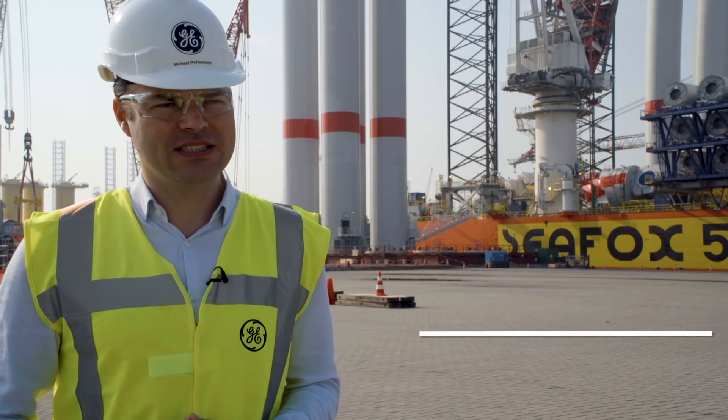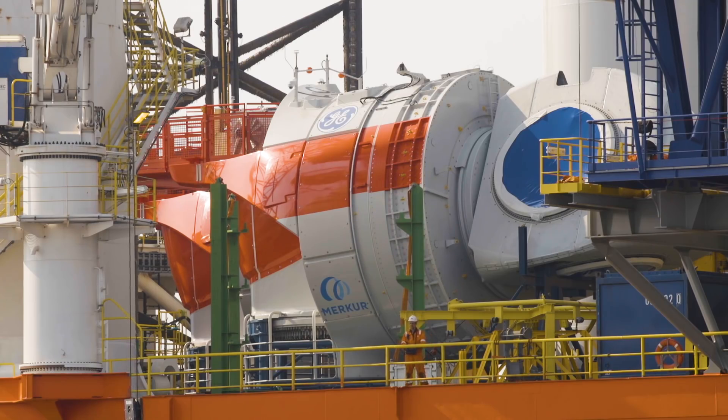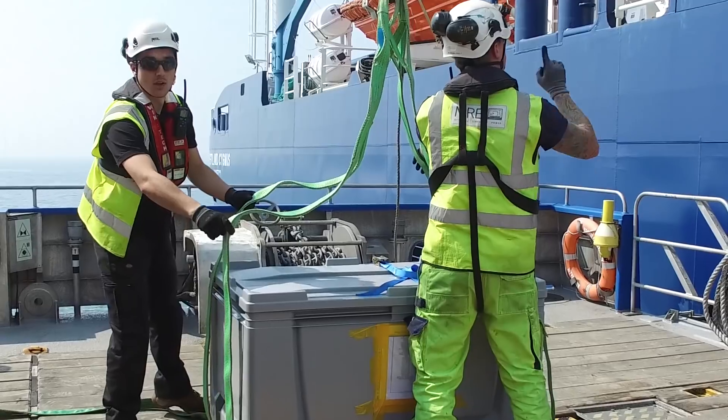This project is 66 turbines to be installed offshore. Today, as we stand here, we are halfway through the installation of them. We have over 600 people involved between manufacturing and project execution, and over 12 nationalities of people working in this project, precisely in the project execution team.